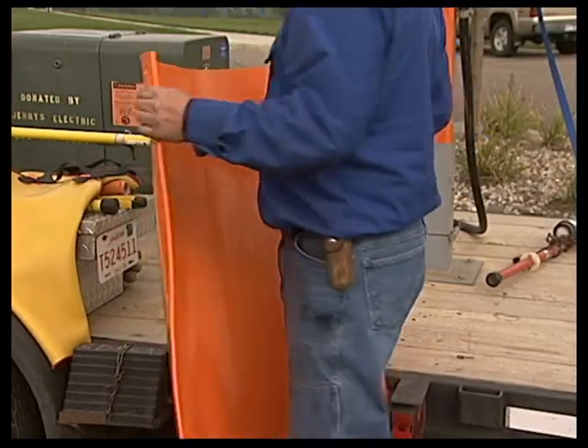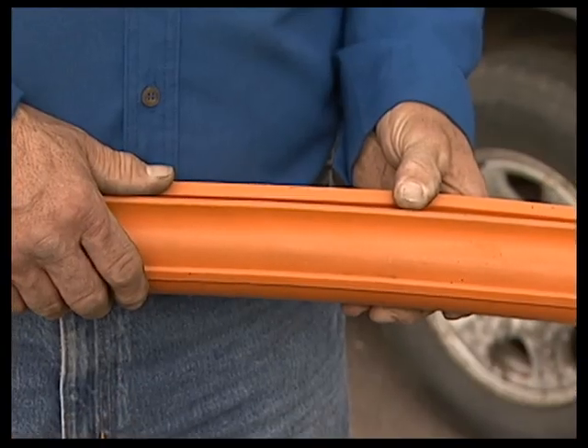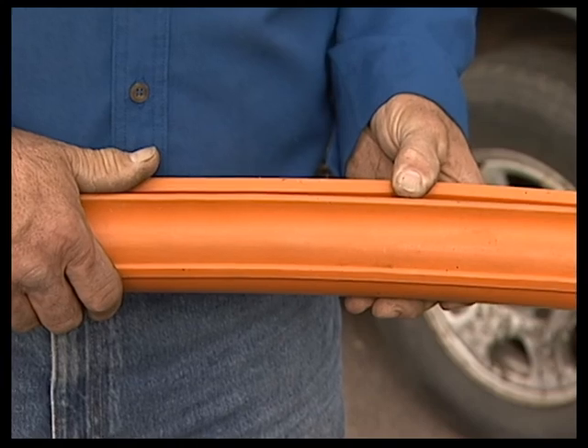Line workers also use tested rubber blankets and tested rubber line hose to cover energized electric lines they will need to work around.